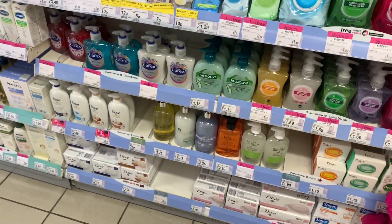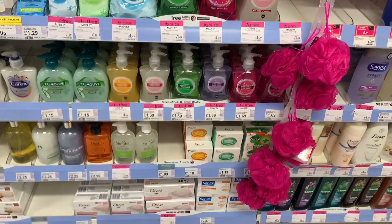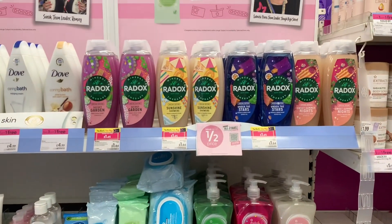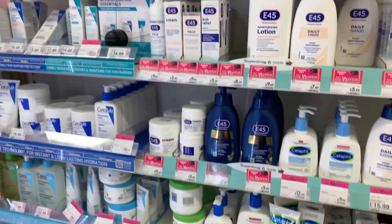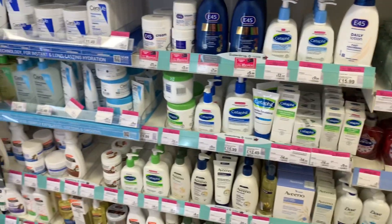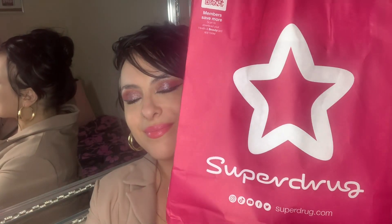I wanted to allow you to come with me. I'm going to show you a haul of what I got in Superdrug, Poundland, and B&M. I love you guys so much — let's go ahead and get started!